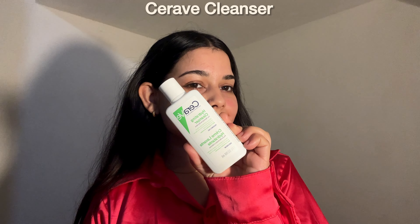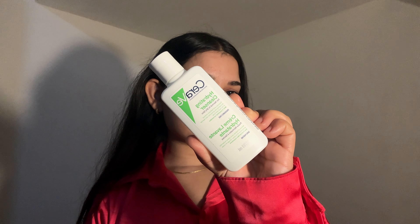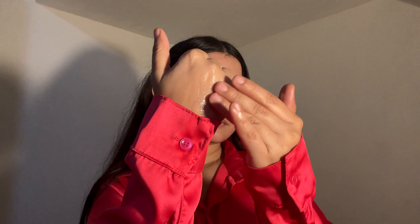Next is the CeraVe Cleanser — a great option if you want a gentle yet effective cleanser. The texture is smooth, creamy and very gentle, with a rich non-foamy formula that might feel different from the usual foamy cleanser you're used to, but it's incredibly effective. It melts away makeup, dirt and oil without irritating your skin. After rinsing, your skin feels clean, soft and hydrated. It's perfect for anyone with dry, sensitive or normal skin looking for a hydrating option that doesn't leave skin feeling tight or uncomfortable.